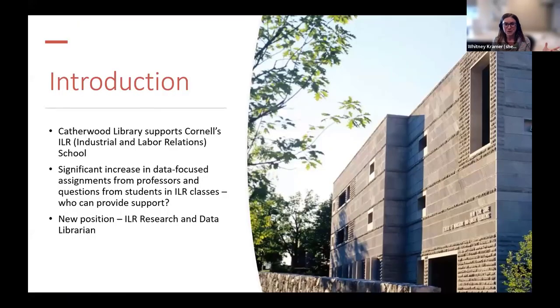Building a bit on what the last two presenters talked about today, I'm going to discuss how I incorporated subject-specific data reference and instruction into our existing reference model at Catherwood, which is one of 14 libraries at Cornell and the premier industrial and labor relations library in the US. I'll discuss how I crafted services that are meaningful for our constituents, along with some lessons I learned along the way so that other librarians looking to implement similar models can apply them at their own institutions.